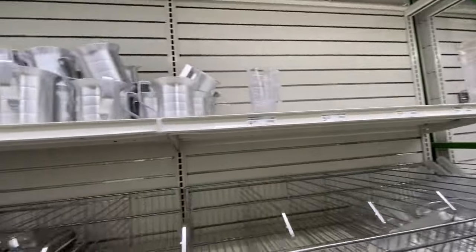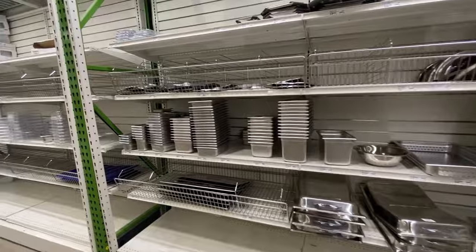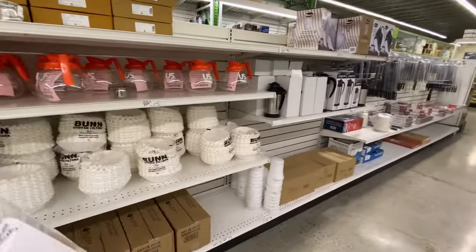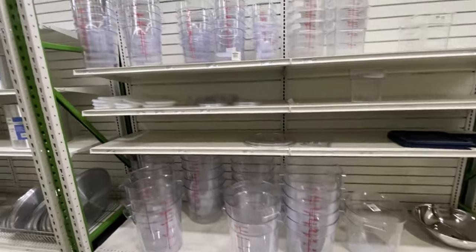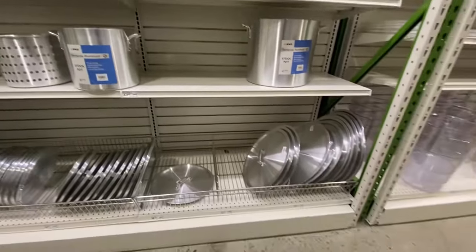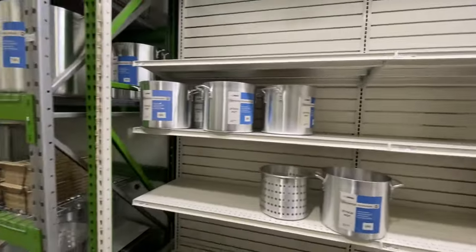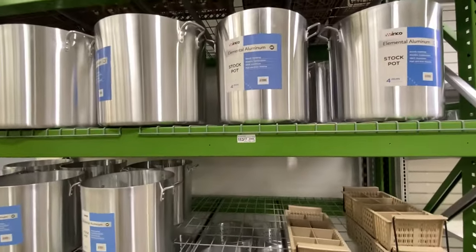Huge metal ones — anything you would need, honestly. If you were having a party or doing whatever, you have your coffee pots and everything. You even have your pitchers over here where they make their drinks. Huge stock pots over here — lids are separate. Stock pots range from thirty-one dollars to sixty-two dollars, and even bigger ones over here for a hundred and thirteen dollars.